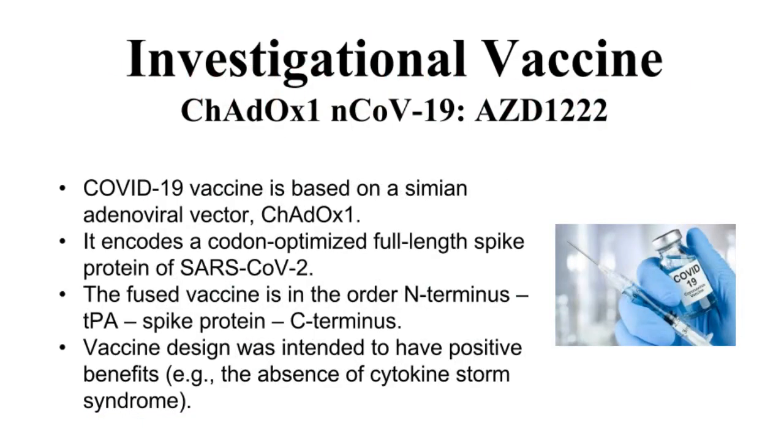The investigational coronavirus vaccine AZD1222 is based on a simian adenoviral vector, ChAdOx1. It was designed to encode a codon-optimized full-length spike protein of SARS-CoV-2. The fused adenoviral vectored vaccine is in the order N-terminus, a human tissue plasminogen activator, spike protein to the C-terminus. The vector design was intended to be absent from hypersensitivity-type reactions and cytokine storm syndrome after immunization.